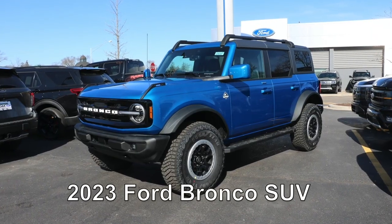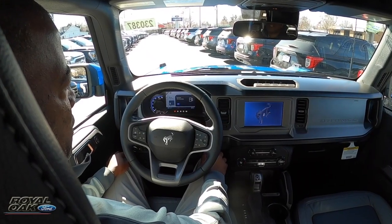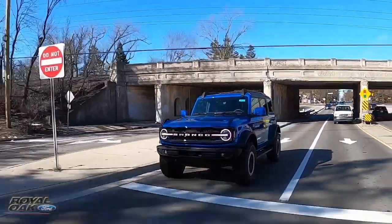The legend forges ahead — that's the 2023 Ford Bronco SUV, and it's here at Royal Oak Ford. The Ford Bronco takes the untamed road with power and capacity.